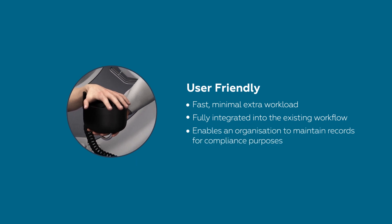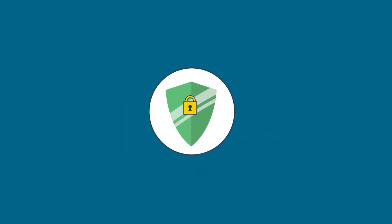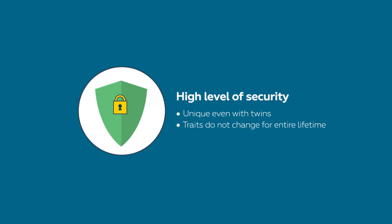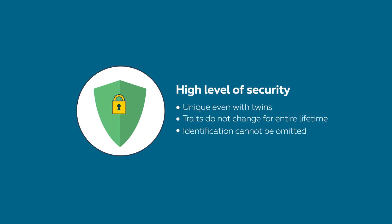Enables an organization to maintain records for compliance purposes. High level of security: unique even with twins, traits do not change for an entire lifetime, identification cannot be omitted, and double encrypted.